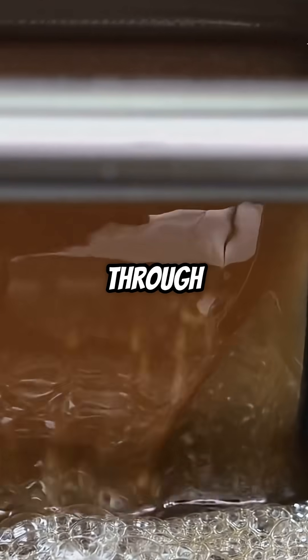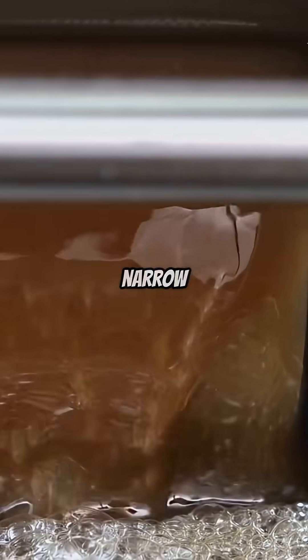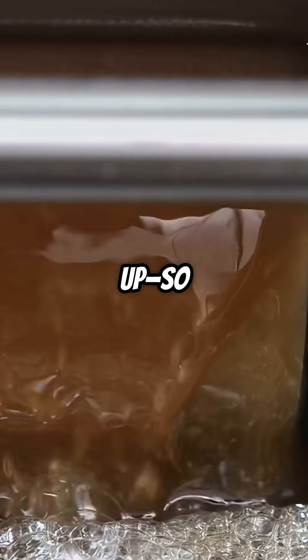Picture water flowing through a wide, then a narrow pipe. In the narrow part, water speeds up, so pressure drops. That's why your thumb over a hose makes the water shoot out faster.